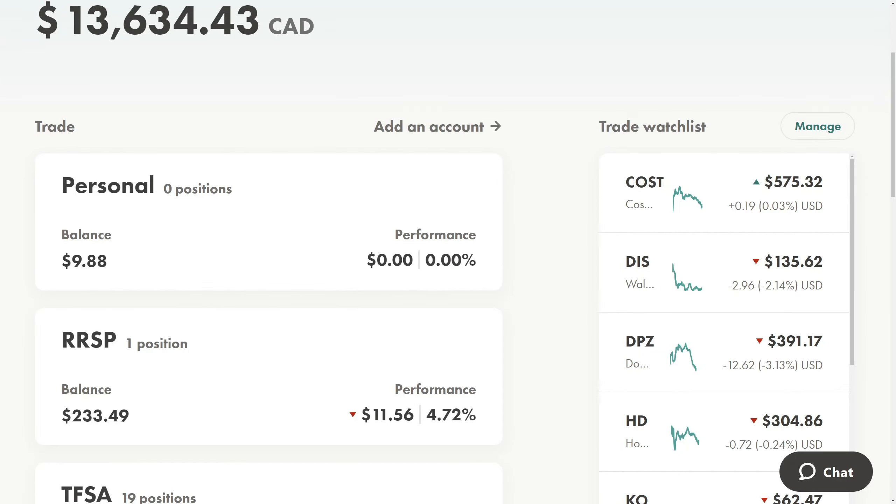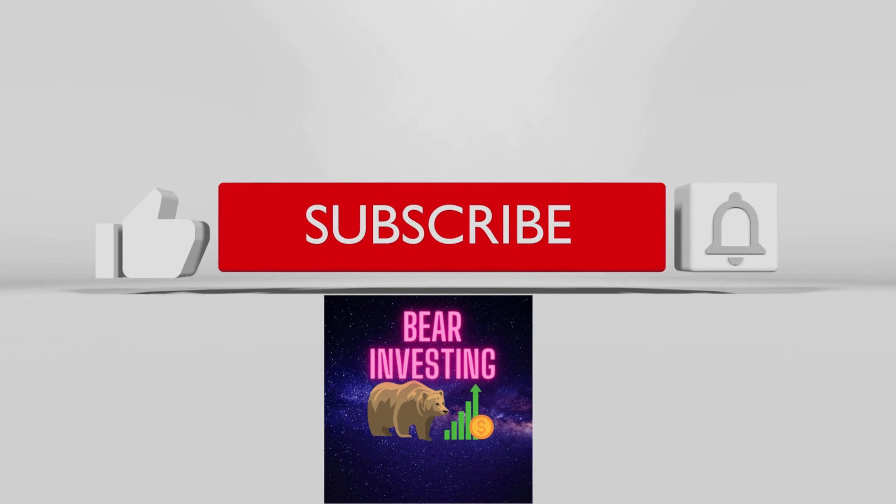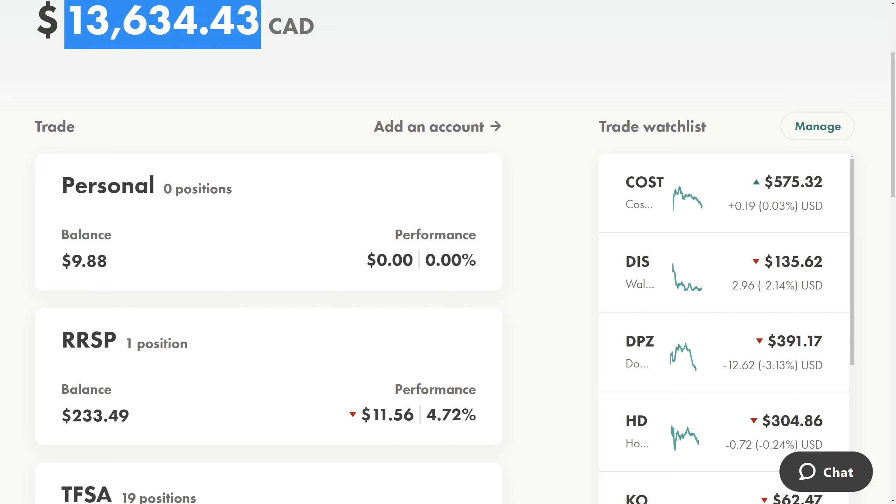Hi everybody and welcome back to Bear Investing. This is a weekly update I do every single week on this channel — every Wednesday I have a new video. So if you want to keep track of a Canadian-focused dividend portfolio with some American stocks here and there, and you don't want to miss my buys and sells, please subscribe to the channel, like the video, and leave a comment. The total portfolio value is at $13,634.43, and I'm getting closer to hitting my goal of reaching a $15,000 portfolio.